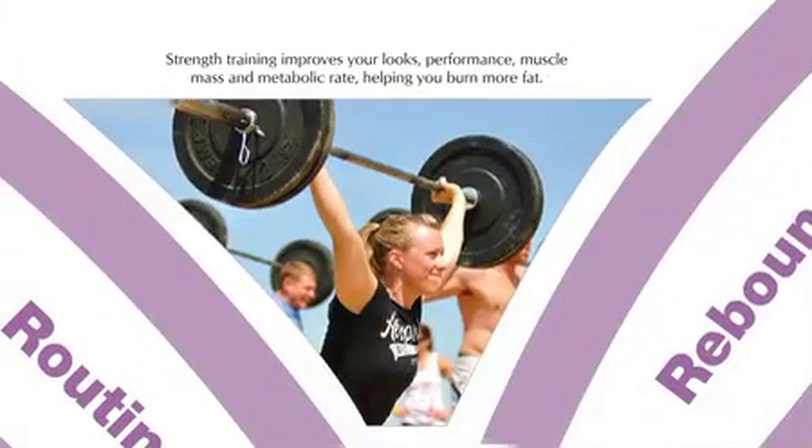Strength training improves your looks, performance, muscle mass, and metabolic rate, helping you burn more fat. Heavy weights and low repetitions are particularly useful to stimulate the release of testosterone, a very useful hormone that acts as an anabolic steroid.